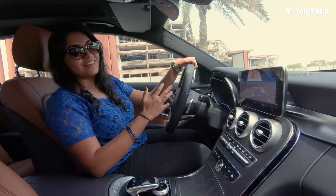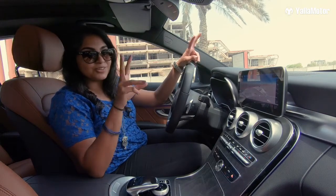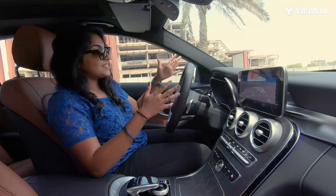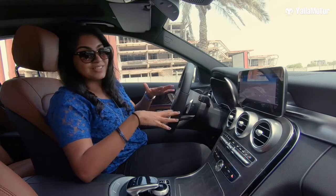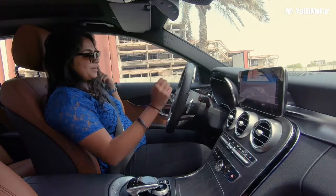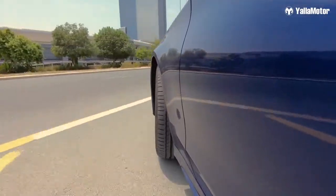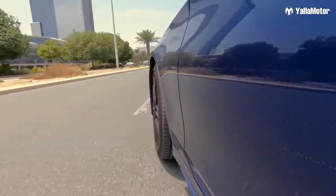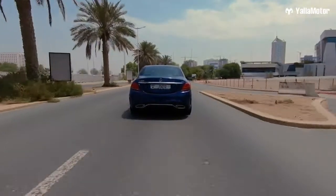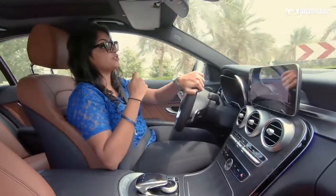Before we start driving, I have a confession: the black car we've been using as our comparison is personally my own car. So I'm very excited to tell you what the newer model has to offer. The engine is a 1.9-liter turbo, four-cylinder producing 204 horsepower and 300 newton meters of torque — that is serious torque.